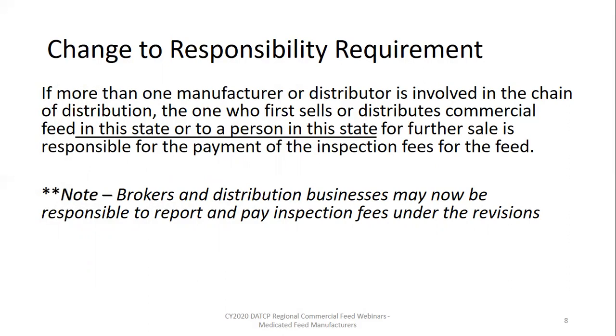In other words, if a feed moves from the original manufacturer in California to an animal producer in Wisconsin and changes hands five times along the way, the fifth person that sold the feed to the animal producer in Wisconsin is responsible for reporting the tonnage and remitting the inspection fees. If the feed moves from California to Wyoming to Iowa to Minnesota and finally to Wisconsin, the Minnesota firm is responsible. Only the last transaction before Wisconsin distribution reports the tonnage and remits the fees.